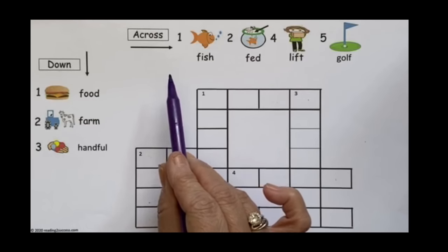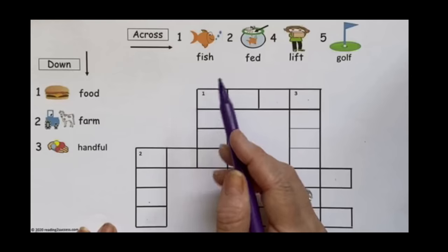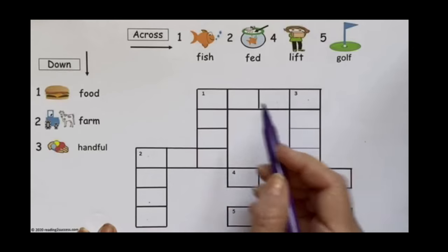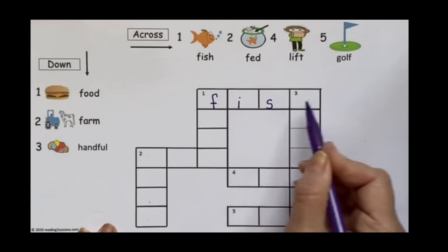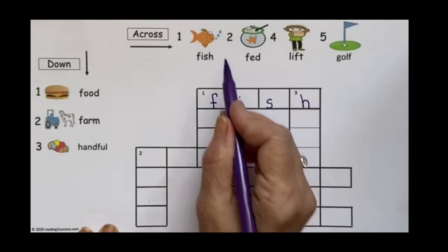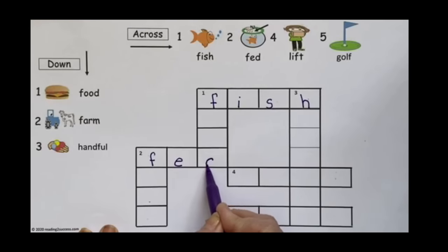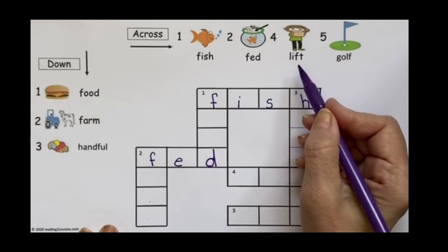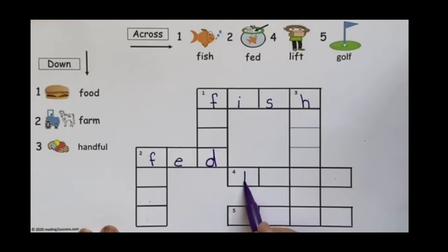Let's start with the words that go across. Our first one is fish, and it begins with F — this is one across, so we're going to write F-I-S-H. Our second word is fed, and it is two across: F-E-D. Our third word is lift, and it's going to be number four across: L-I-F-T.